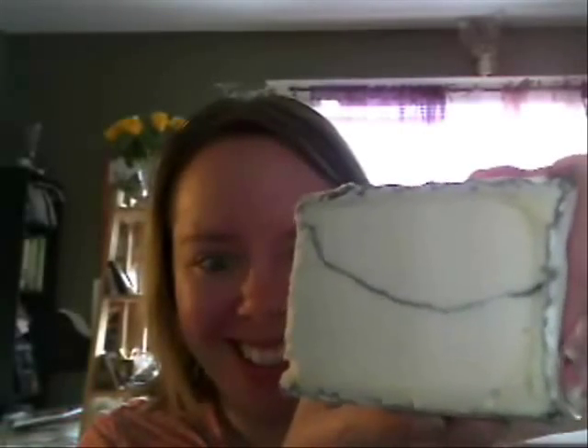Humboldt Fog. Humboldt Fog is a thing of beauty. Would you not agree that this looks like a piece of cake with a line of vegetable ash in the middle that makes it look like a layer cake?